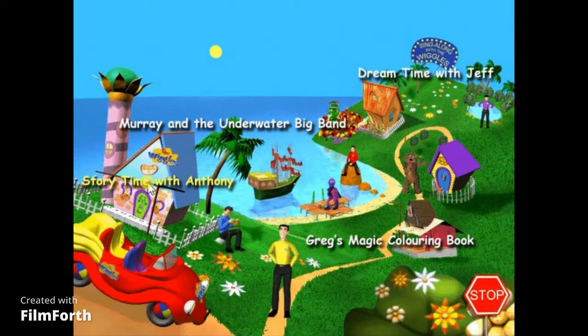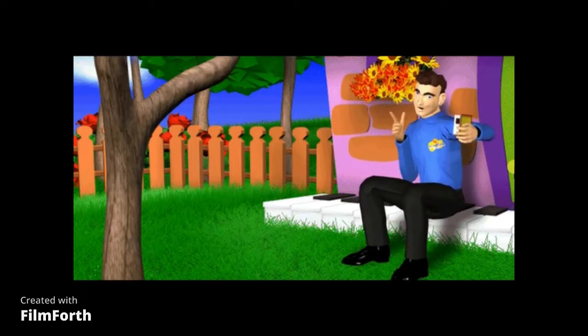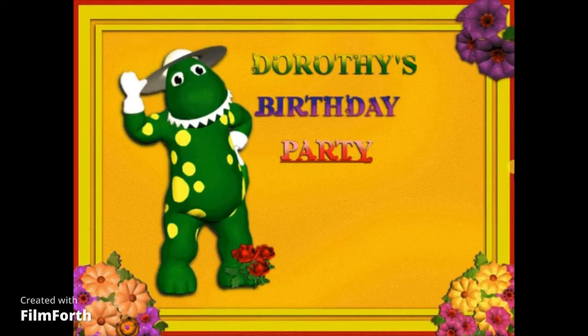We're planning a surprise party for Dorothy. It's story time! Oh, I didn't know you were there. I was busy reading a really great book all about Dorothy's surprise party. I'm sure you'll like it. Let's read it together. This book is called Dorothy's Birthday Party. As I'm reading the story, I'd like you to help me choose things for Dorothy's party.